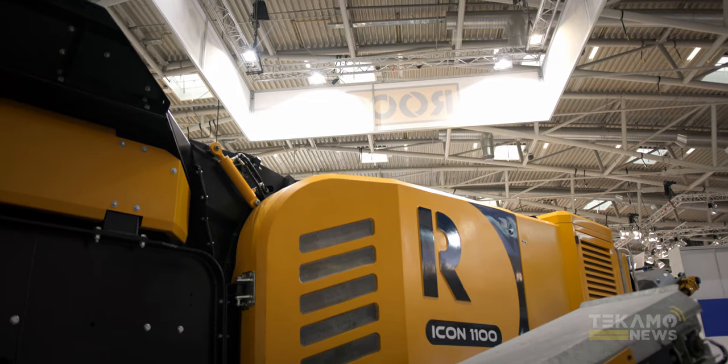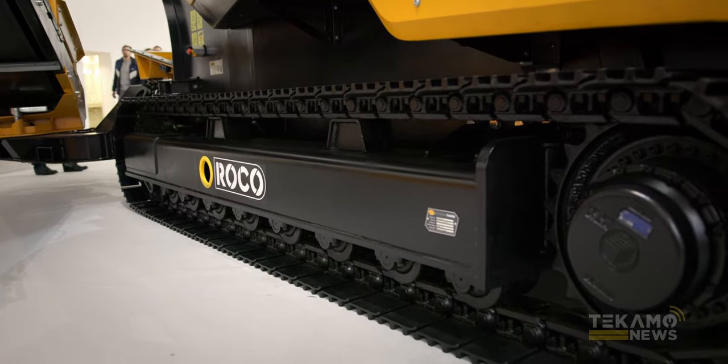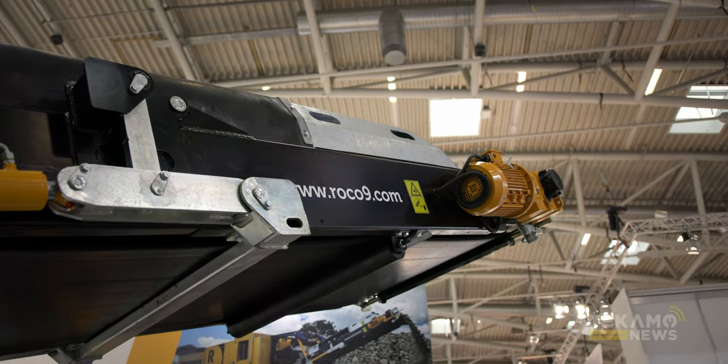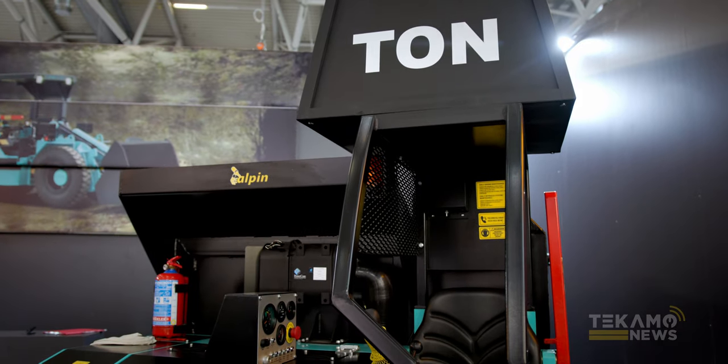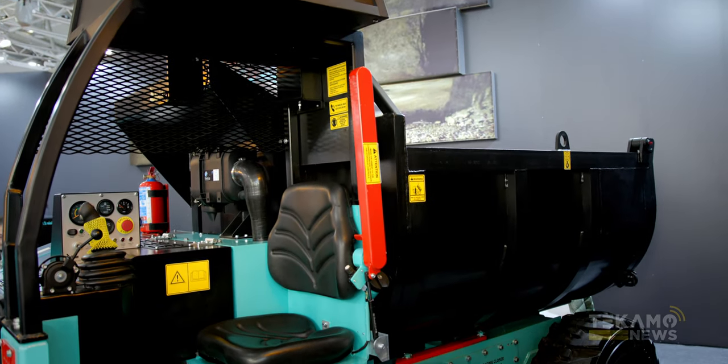Behind me is the Rocco 1100. This thing is quite the unit — they're only three years old and they're actually shipping one to our location. We have a five ton loader here, like a load out from the mines. These are cool units, new to the world — it's the first of its kind. Check them out.